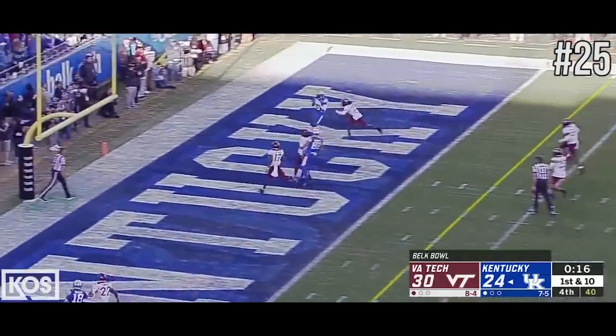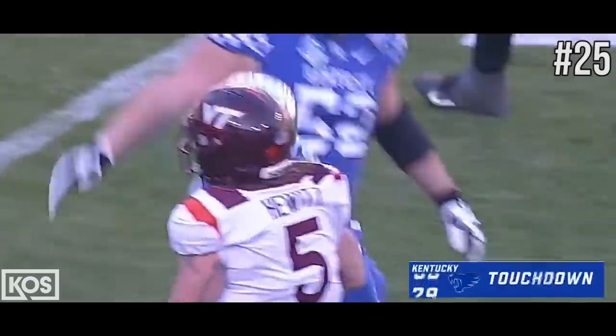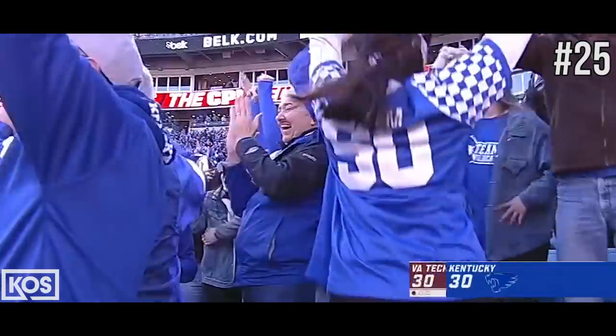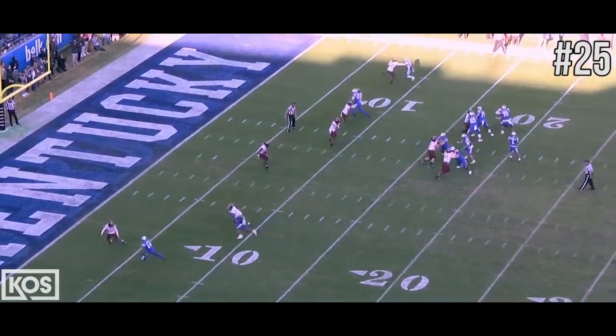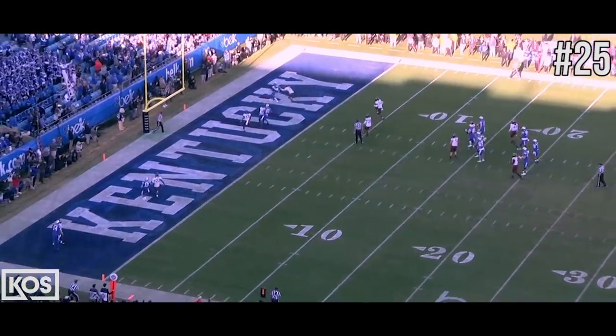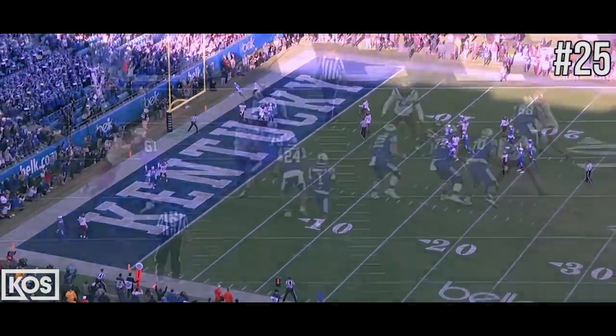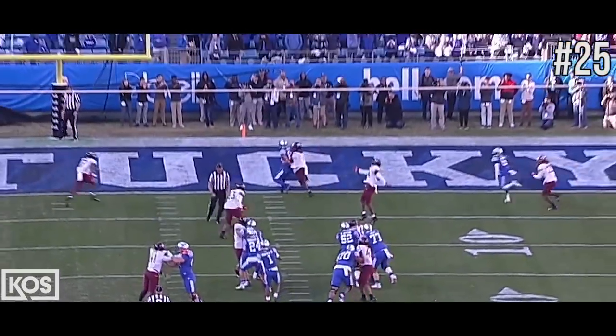Four-man rush, they're going to throw it into the end zone! Touchdown, Kentucky! Right here, top of your screen, out and in. Again, the defensive back is there. Gets out of position for that one second. You know there's no safety help.